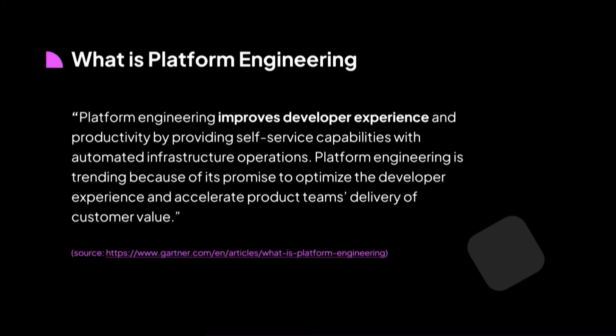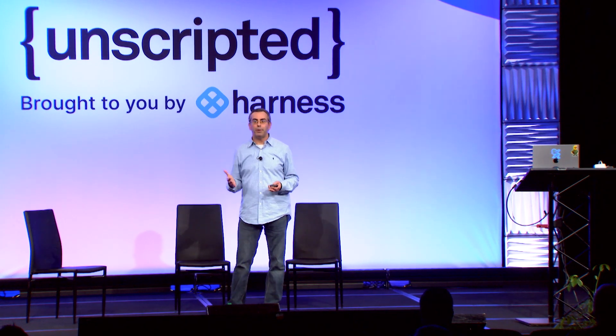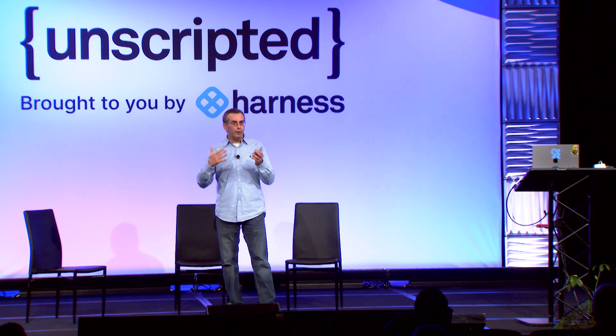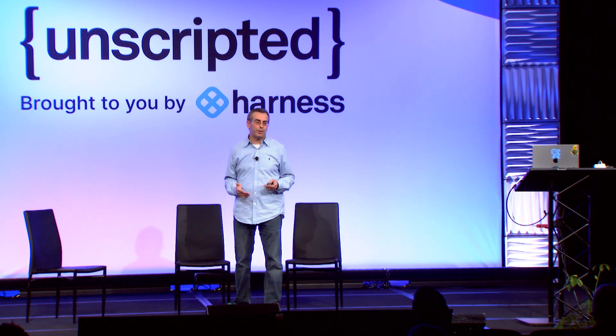Here is the definition. I really liked how Gartner defined it: Platform engineering improves developer experience and productivity by providing self-service capabilities with automated infrastructure operations. Platform engineering is trending because of its promise to optimize the developer experience and accelerate product teams' delivery of customer value. To summarize, the main objective that platform engineers have is to provide the best developer experience to their application teams, so they can focus on innovation and developing applications while reducing toil as much as possible.